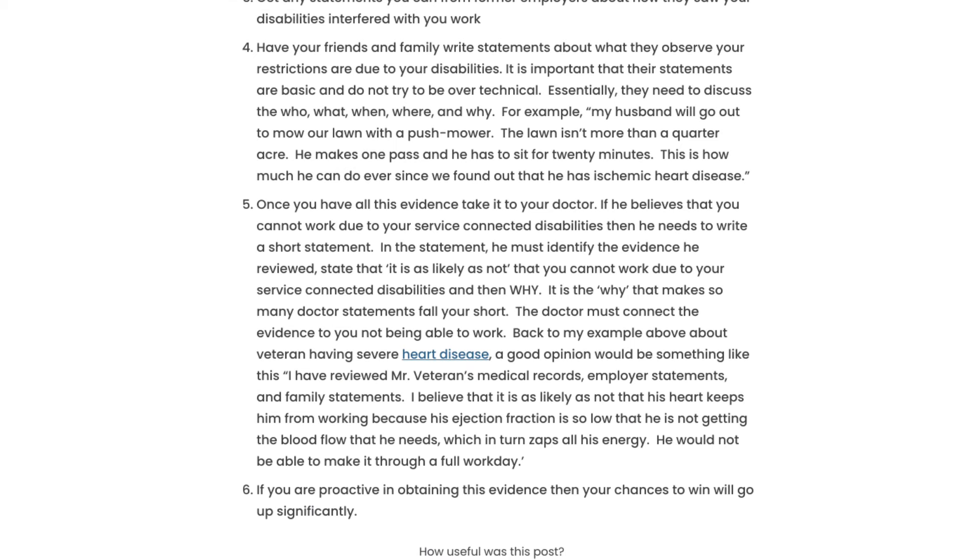Once you have all your evidence, take it to your doctor. If he believes you cannot work due to your service-connected disability, he needs to write that in a short statement. In the statement, he must identify the evidence he reviewed, state that it is at least as likely as not that you cannot work due to your service-connected disabilities, and explain why you cannot work.